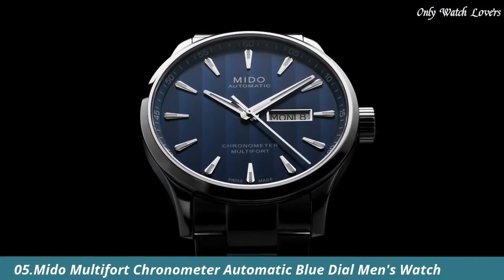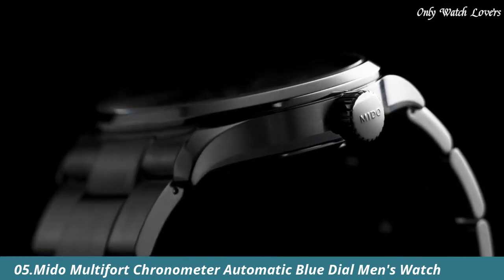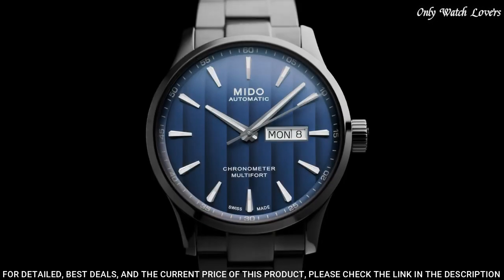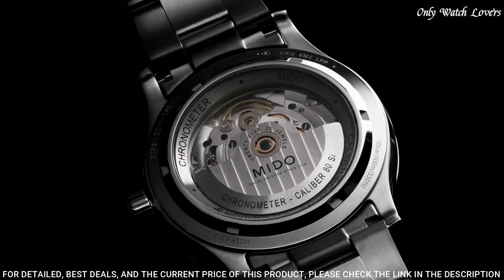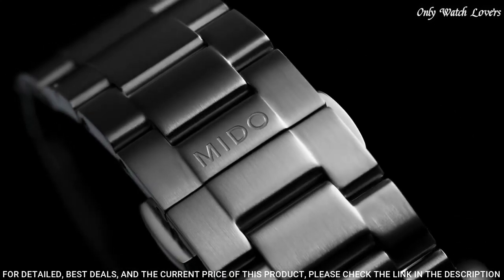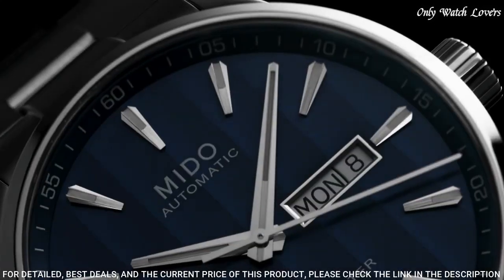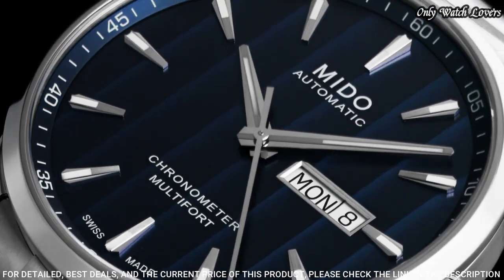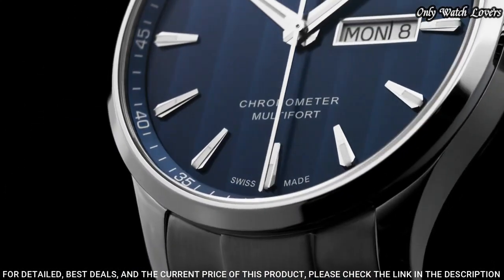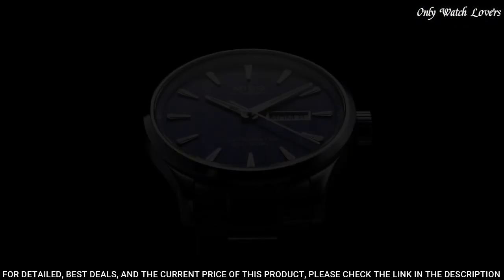Number 5: Mido Multifort Chronometer Automatic Blue Watch. Stainless steel case with a stainless steel bracelet. Fixed stainless steel bezel. Blue dial with luminous silver-toned hands and index hour markers. Dial type: analog, automatic movement. Scratch resistant sapphire crystal. Screw down crown.